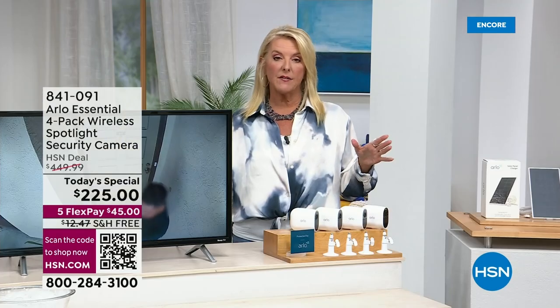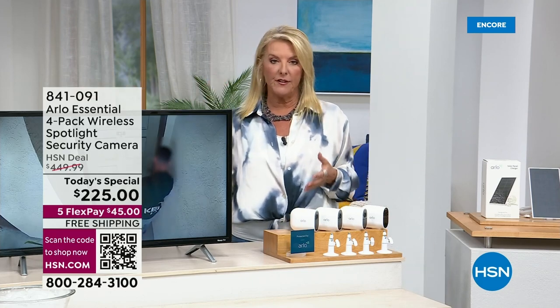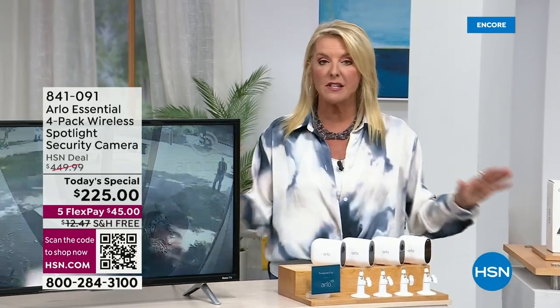It's free to use every single month. A lot of other services charge a monthly fee that really adds up. With Arlo, you can use the system absolutely free. If you want to retain video clips, there's Arlo Secure starting as low as $2.99–$3.99 a month.